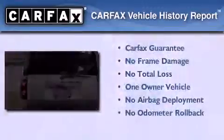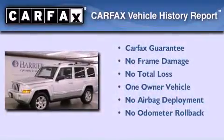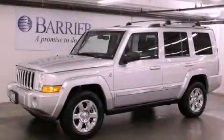This Jeep has had only one owner, and it qualifies for the Carfax buyback guarantee. Call or visit us right now and arrange your test drive today.